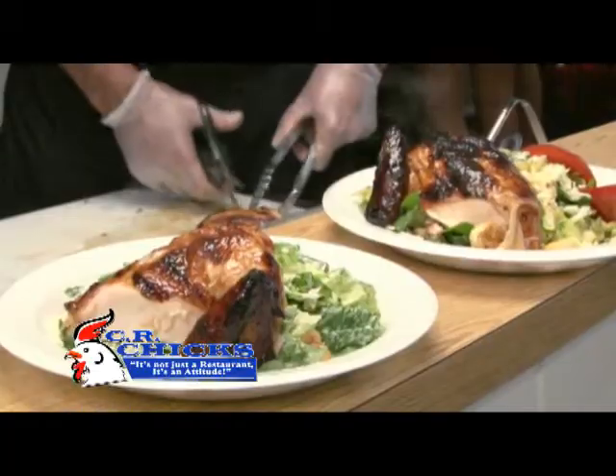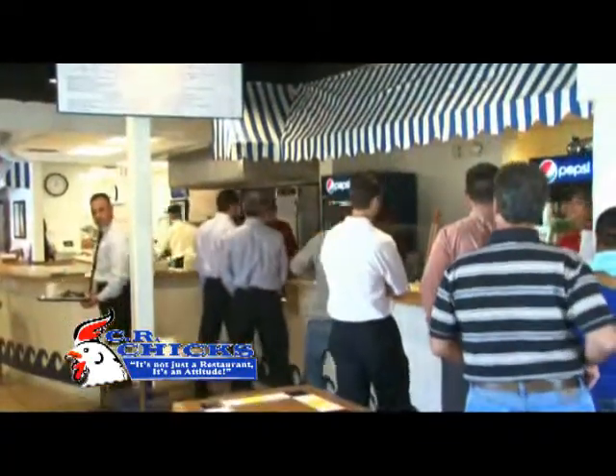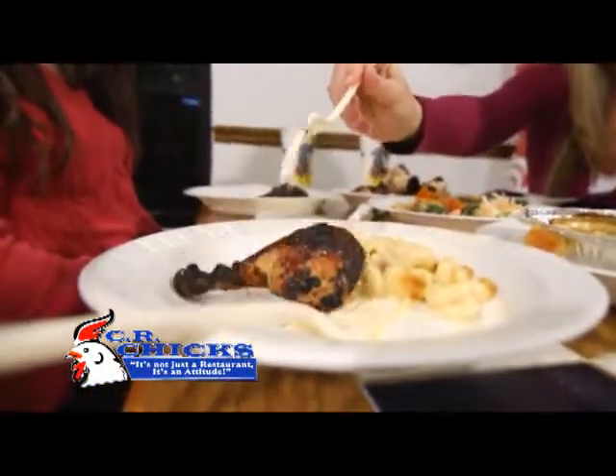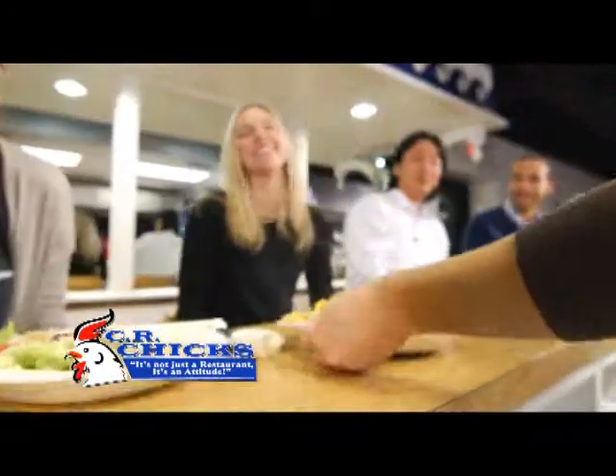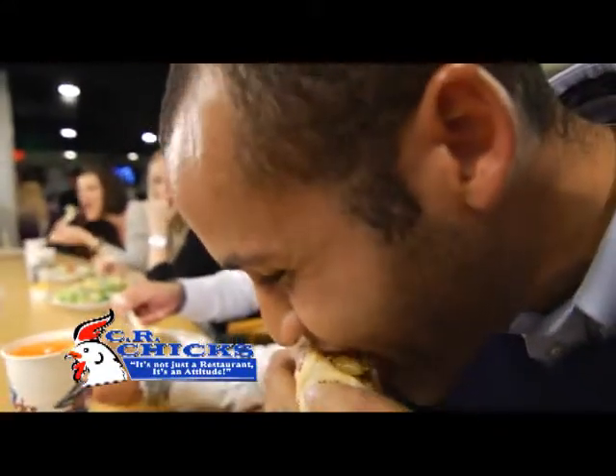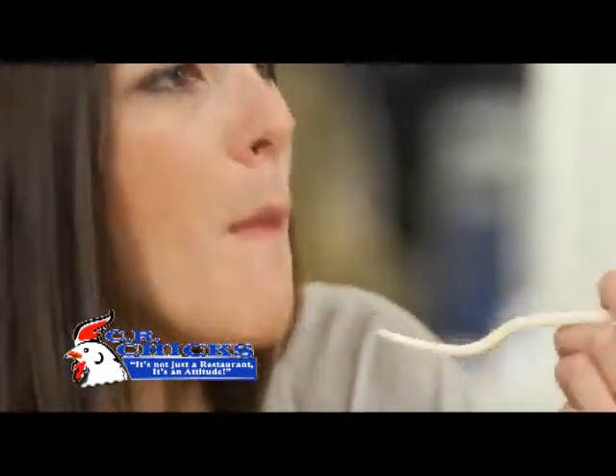At CR Chicks, we do a tremendous amount of catering — the same quality and the same attention to detail that goes into every item we serve. We extend that same care into everything that we cater, so everything has to be perfect. Catering items range from $4.75 to $7 a person. As far as affordability, I don't know where you can get a better home-cooked meal than that.